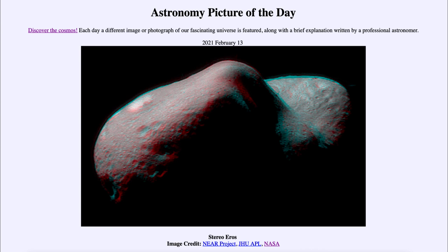So why do we want to study the asteroids? They tell us something about the origin of our solar system and of our own planet Earth. That was our picture of the day for February the 13th of 2021, titled Stereo Eros.